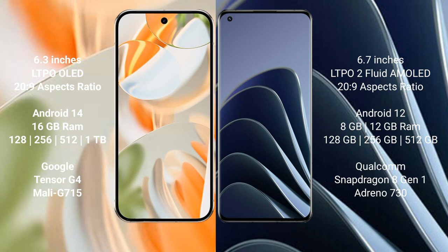The Google Pixel 9 Pro runs on Android 14, while the OnePlus 10 Pro runs on Android 12. The Google Pixel 9 Pro comes with 16 GB RAM and 128 GB, 256 GB, or 512 GB internal storage options.